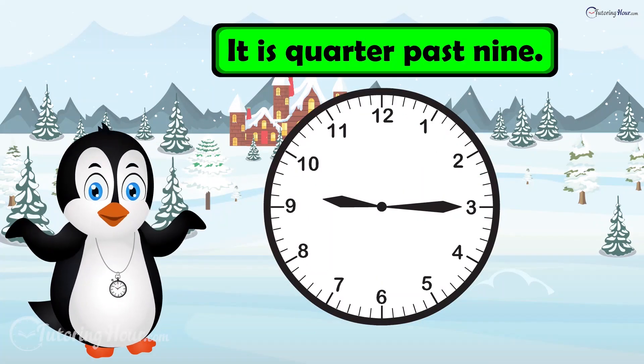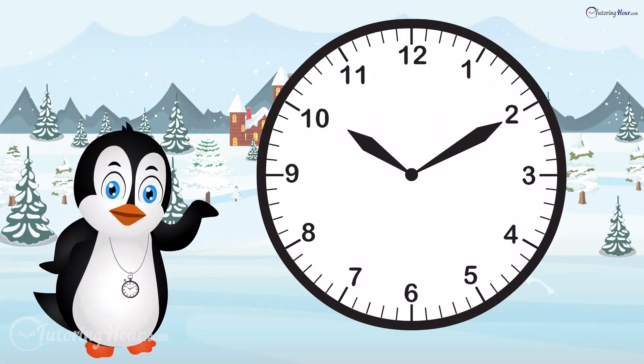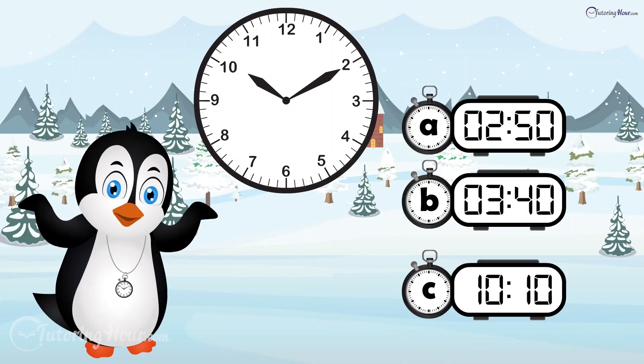The answer is quarter past 9. Which digital time matches this analog clock? Is it clock A, clock B, or clock C?